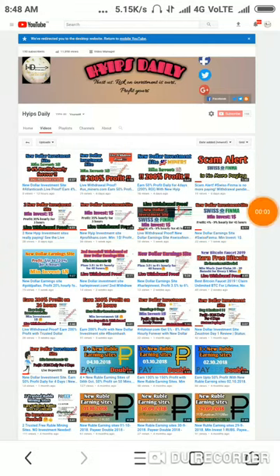Hello friends, welcome back to our YouTube channel Hype Steady. Friends, this is a review video. Here we are going to make a review about the donor investment site we have discussed yesterday.